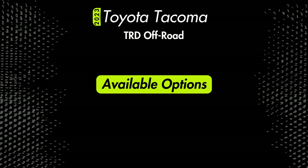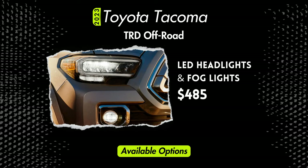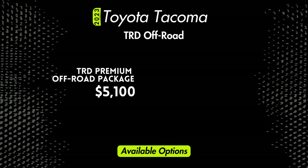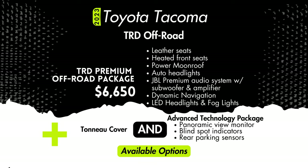Available options on the TRD Off-Road are similar to the TRD Sport. There's that same $485 package for LED headlights and fog lights. For $2,790 you can get premium audio and navigation along with LED headlights, fog lights, blind spot monitoring, rear cross traffic alert, and parking sensors. For $3,690 you can get the advanced technology package instead, which basically adds the multi-terrain monitor camera system. The premium package starts at $5,100, upgrading you to leather seats, heated front seats, a moonroof, auto headlights, and the premium JBL audio system. You can get it all with a tonneau cover for $6,650.